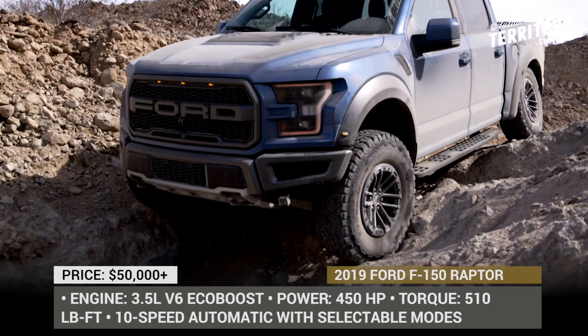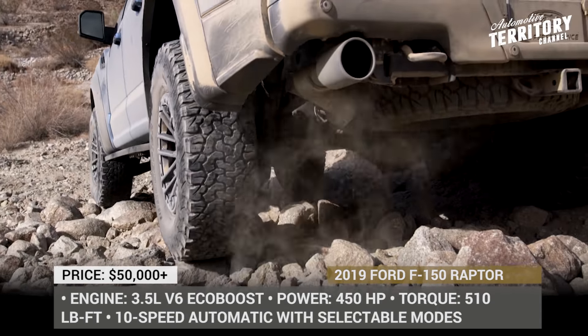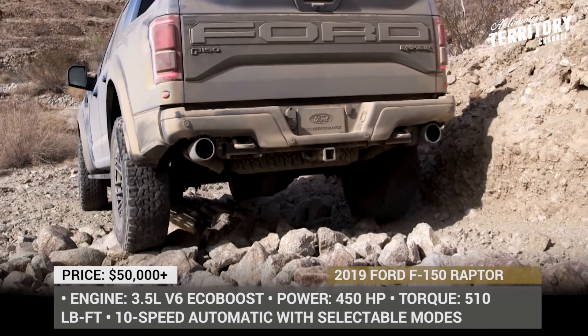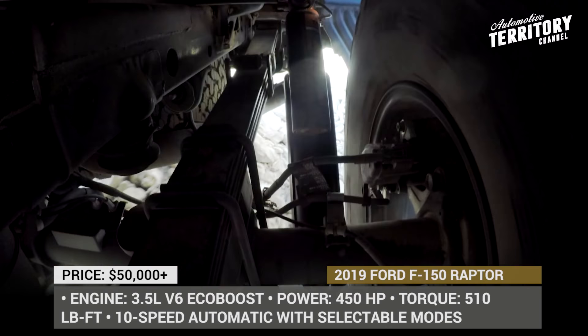The new trail control, which can be activated at 1–20 mph, is like cruise control for low-speed rugged terrain, automatically adjusting power and braking to each individual wheel to allow drivers to focus on steering.